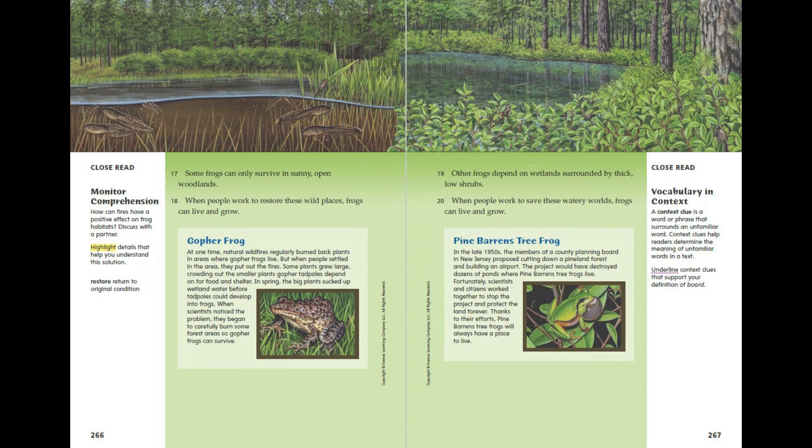In the late 1950s, the members of a country planning board in New Jersey proposed cutting down a Pineland forest and building an airport. The project would have destroyed dozens of ponds where Pine Barron's tree frogs live. Fortunately, scientists and citizens worked together to stop the project and protect the land forever. Thanks to their efforts, Pine Barron's tree frogs will always have a place to live.